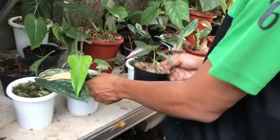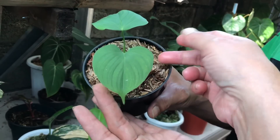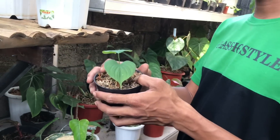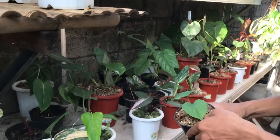Lanjut. Nah ini apa sih nih? Ini Pibrae nih, lucu. Pibrae, yang kayak hati ya. Sejenis Philo ini ya, merambat. Harga berapa? Ini 200 ribuan.